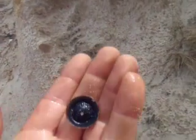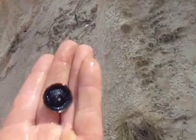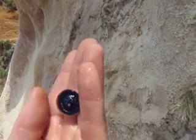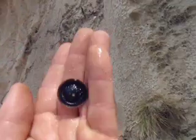I've been looking for one of these for, like I said, probably 20 years. And finally I found one. That is awesome. Let's see if there's any more out here.